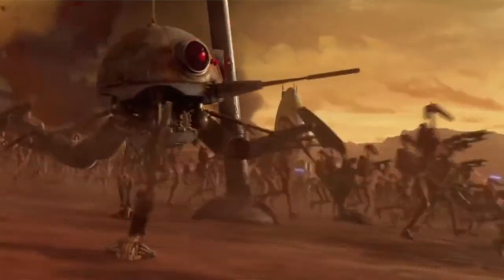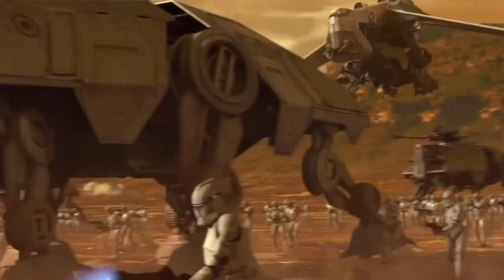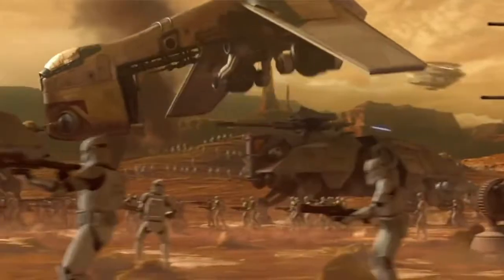When the Grand Army of the Republic was fighting in the thick of the Clone Wars, they needed a lot of different vehicles and equipment to carry them through battle. Today we're going to talk about one of the most iconic and impressive pieces of ground hardware utilized by the Grand Army of the Republic: the All-Terrain Tactical Enforcer, also known as the ATTE.